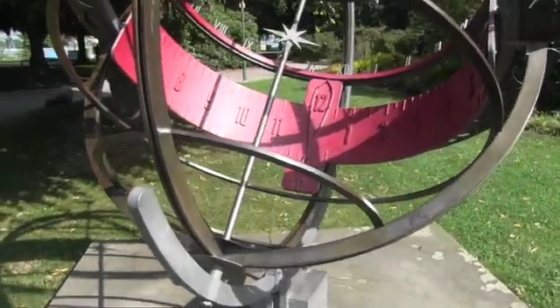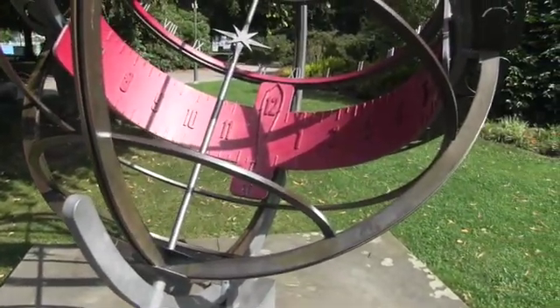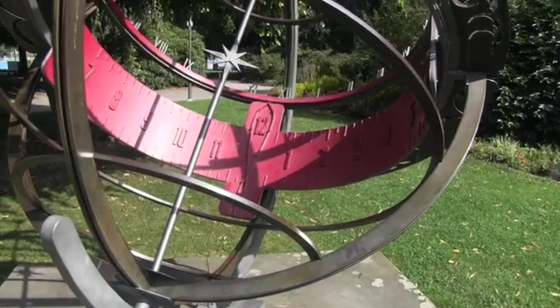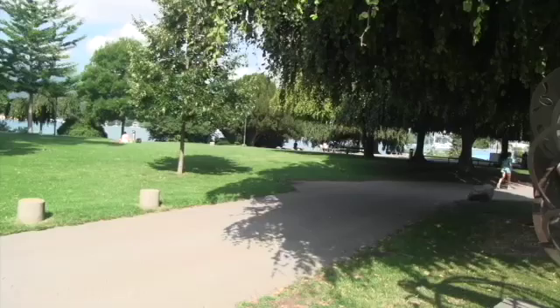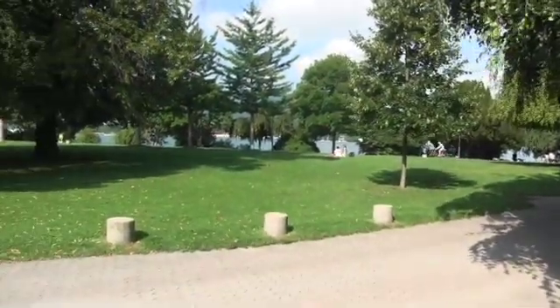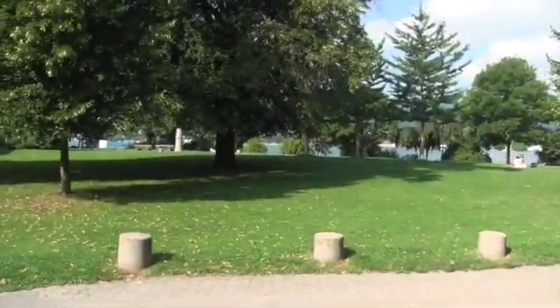I would seem to suggest that it's 12. This is set in a nice little park area, right at what looks like a bend in the shoreline.